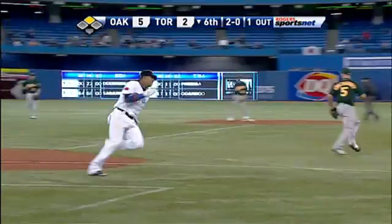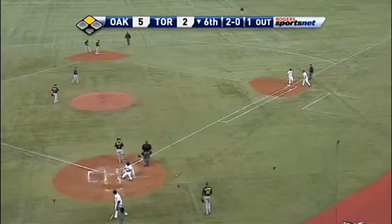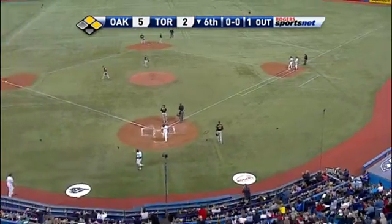First set in the left field. Escobar had to wait. He's getting the go-ahead. Here's the throw. Connor Jackson's throw is cut off. Hill picks up the RBI. It's a 2-1 game.